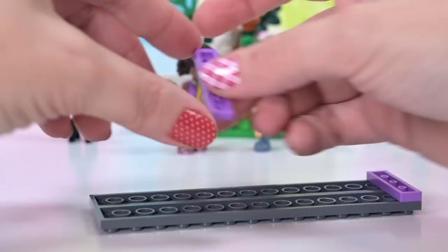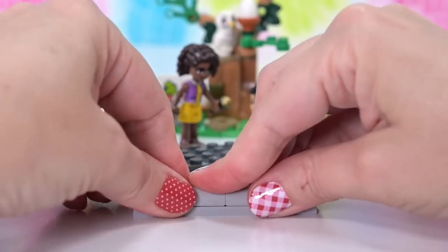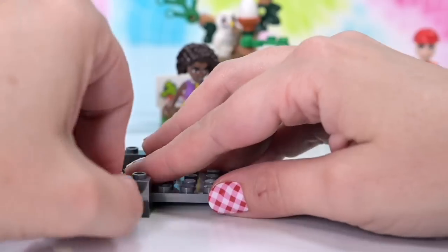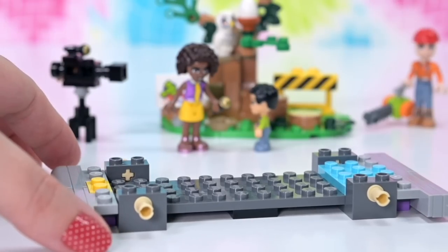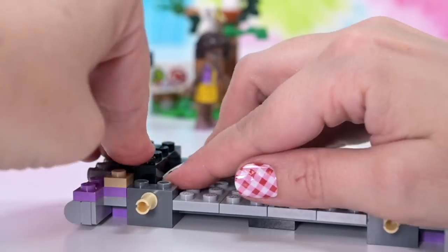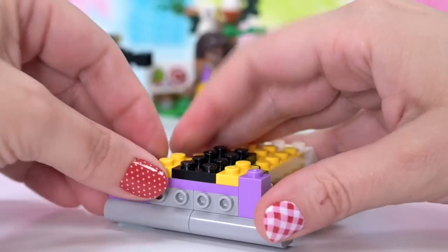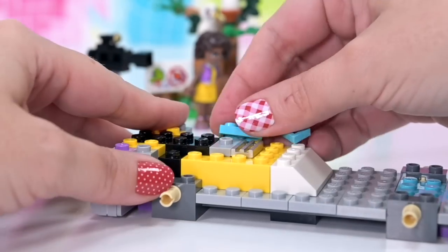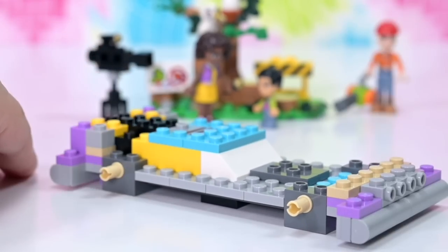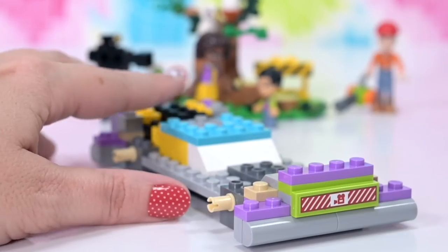So the whole name of this is a Newsroom Van, and that's what we have for the rest of the build. If you've been here before, you know how much I love building vehicles — which I don't hate, but I find them quite tedious because they're always the same. It's interesting once you get to the inside though. We'll speed through the actual vehicle part of the build, but we'll pay attention to the details as we go along.